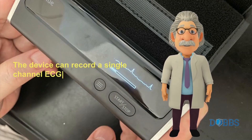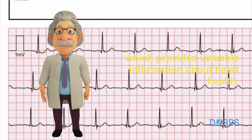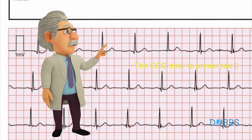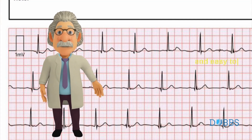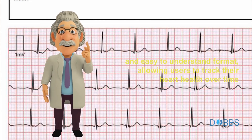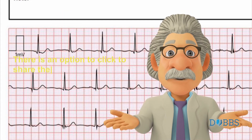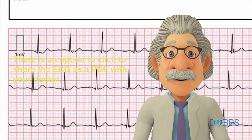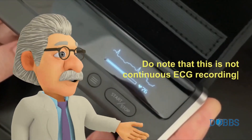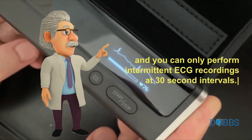The ECG recording features of the WellU BP set are also impressive. The device can record a single-channel ECG, which provides valuable information about heart health, including the detection of irregular heartbeats. The ECG data is presented in a clear and easy-to-understand format, allowing users to track their heart health over time and share the data with their healthcare provider. There is an option to share the ECG as a PDF with your doctor. Do note that this is not continuous ECG recording — you can only perform intermittent ECG recordings at 30-second intervals.